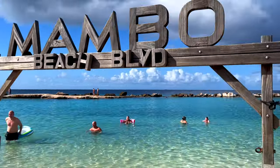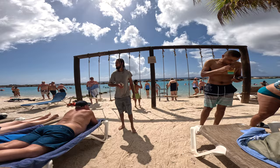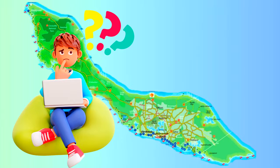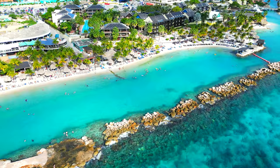Mambo Beach is one of Curaçao's most popular stretches of sand, offering beachgoers a complete paradise with everything they could dream of. But is it free? Kid-friendly? Is there food? How to get there? Well, in this video we answer all of these questions and much more.